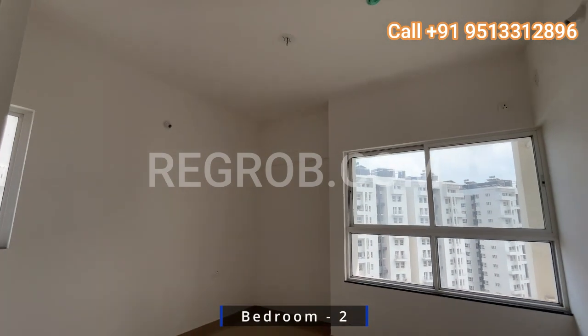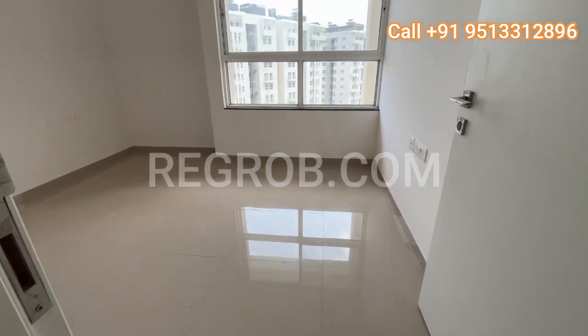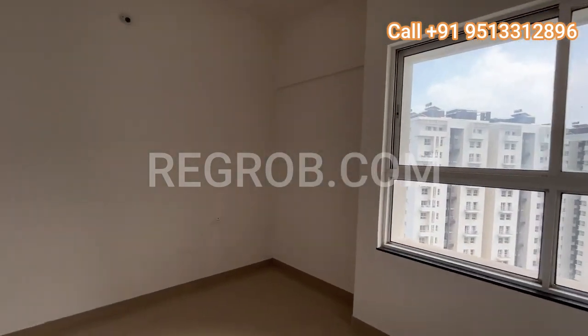Now let's explore the second bedroom, featuring double windows and a dedicated wardrobe space. This room offers both comfort and functionality.